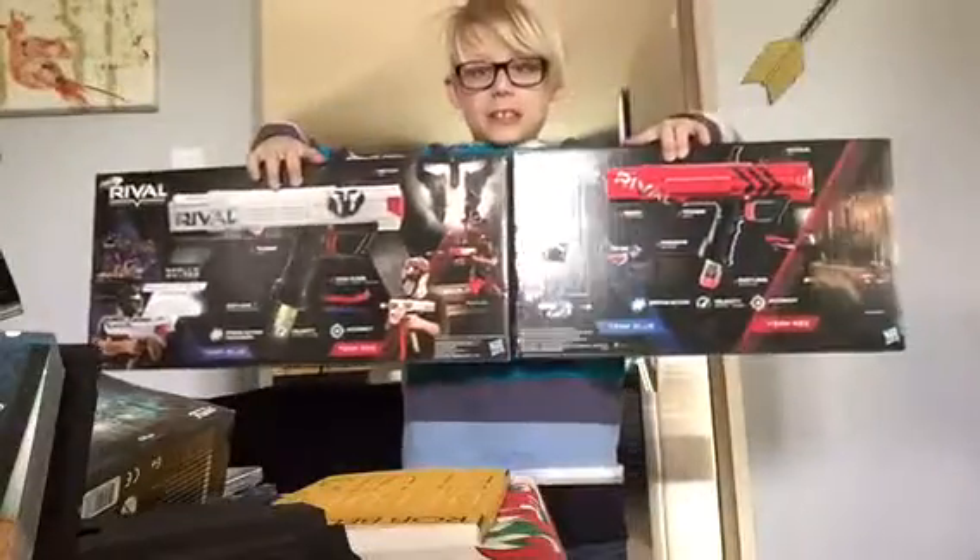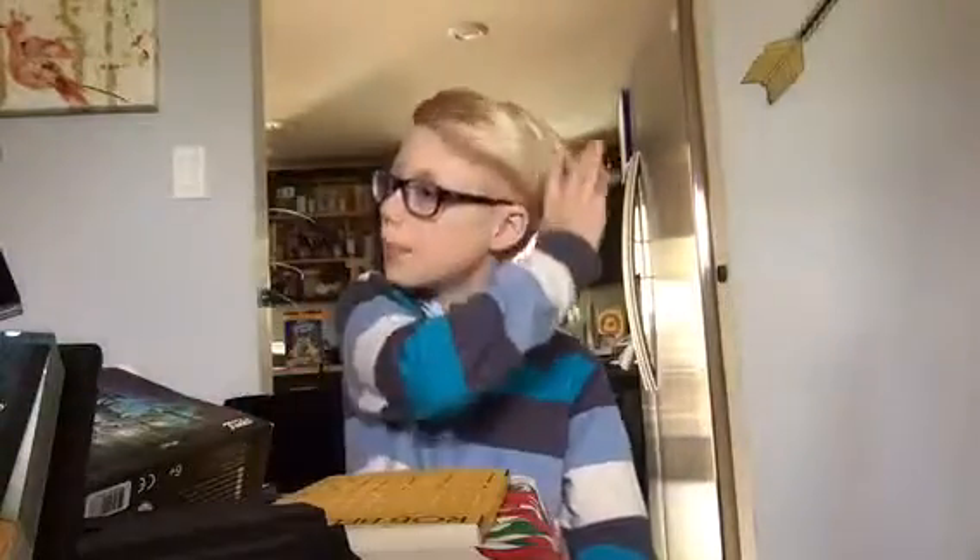I got two other Lego sets — a Minecraft one and another Star Wars Rogue One — but I already started building them.